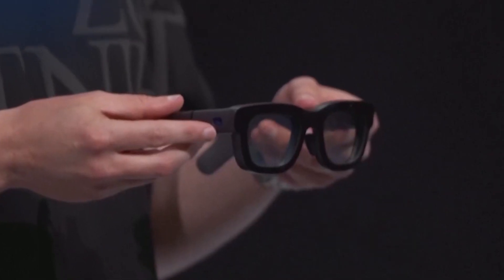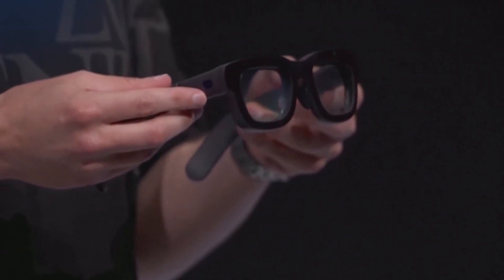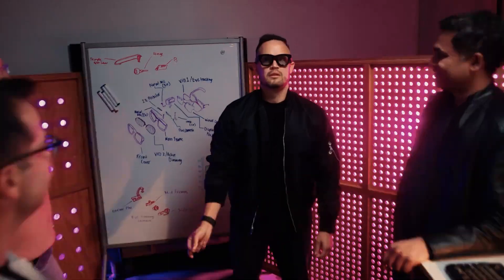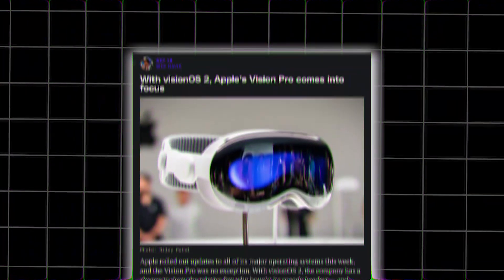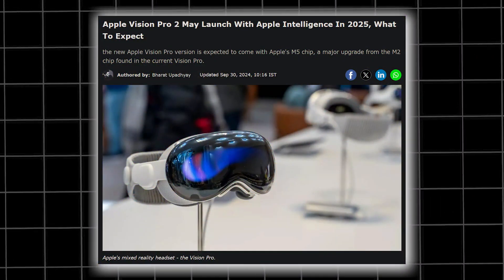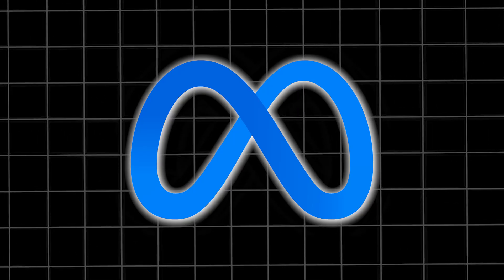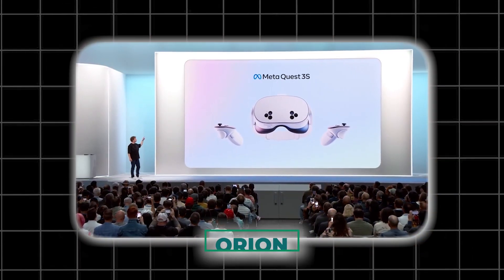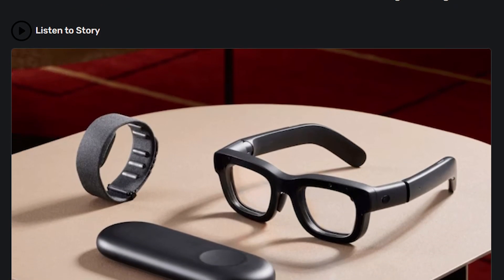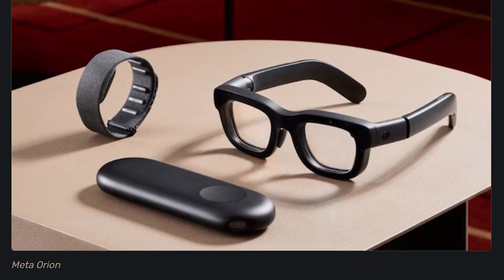This is Orion, Meta's first fully functioning prototype. Meta has invented what feels like a time machine — remember when Apple's Vision Pro completely overshadowed Meta's last VR headset launch? Well, Meta's back and not playing around. They've just unveiled Orion and their groundbreaking AR glasses that could make the Vision Pro look like a relic of the past.